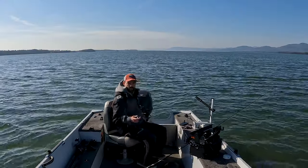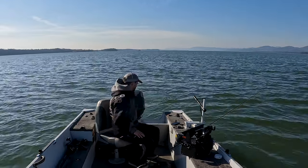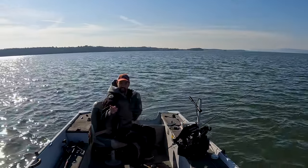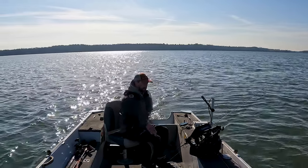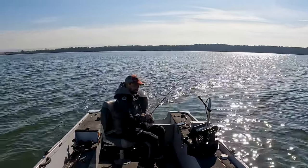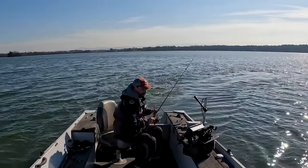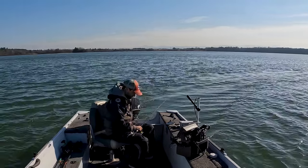Boat positioning is crucial when you've got wind heading into your face. We need to find lakers 180 degrees in front of us, basically. I need to head downwind, then spin around. Because these things are so active, I'm just going to troll the line behind me and hopefully find them.